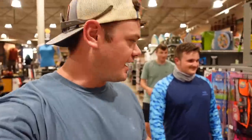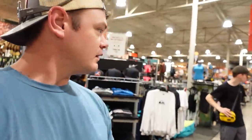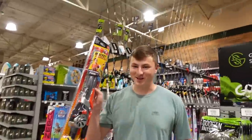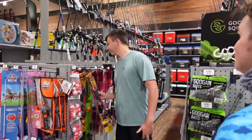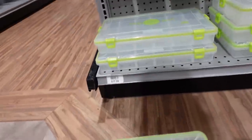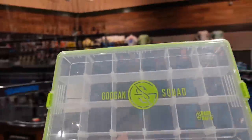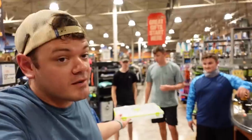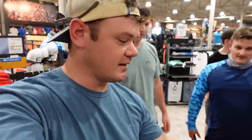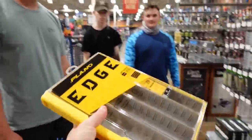We just got to the fishing section and it's quite full — last time I was here with Norm it was not this full. Here we go — this is a $17 tackle box. Every fisherman needs a tackle box, and this is the one that's not supposed to break. We're going to run it over with Norm's truck, which has huge tires. Now we've got the Plano Edge boxes — these are $25.